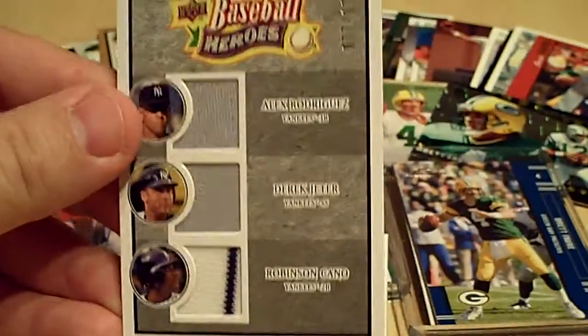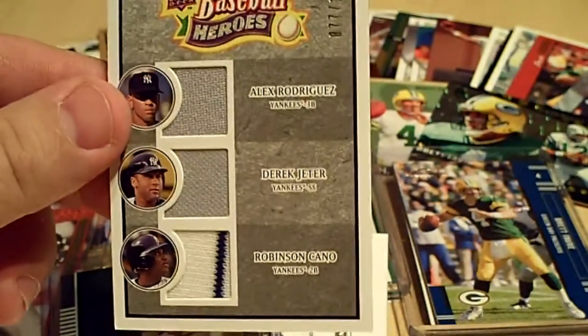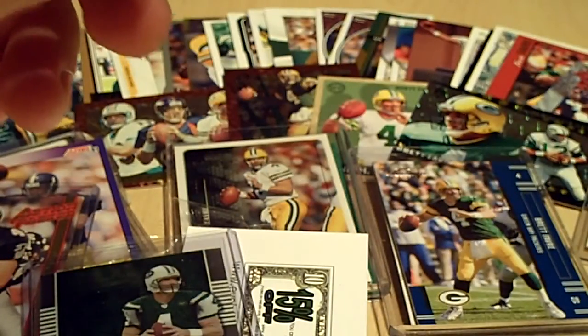From 08 Baseball Heroes — A-Rod, Jeter, Cano. Cano's got the pinstripe. Numbered to 125 — number 77 of 125.